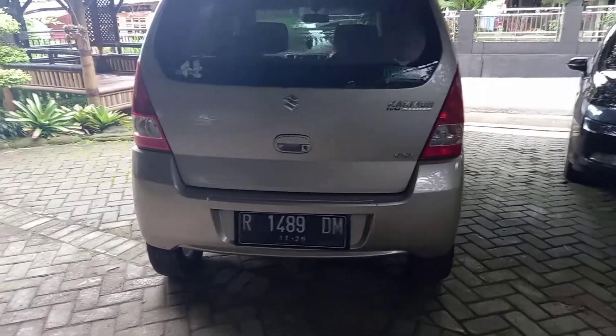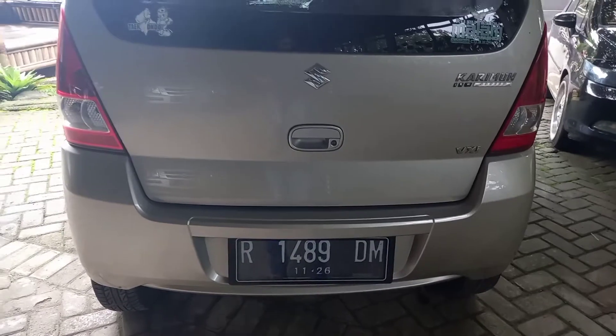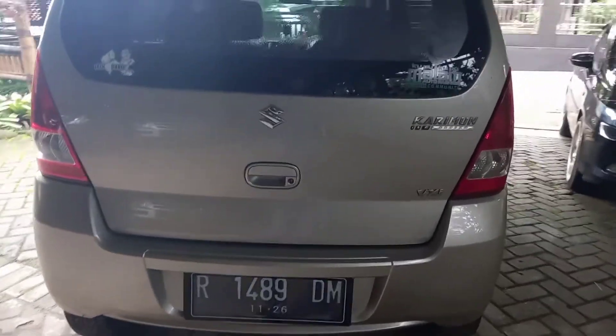Ini platnya R — R Banjar ya. Pajaknya bulan 11, jalan ya, kalengnya sampai tahun 2026.